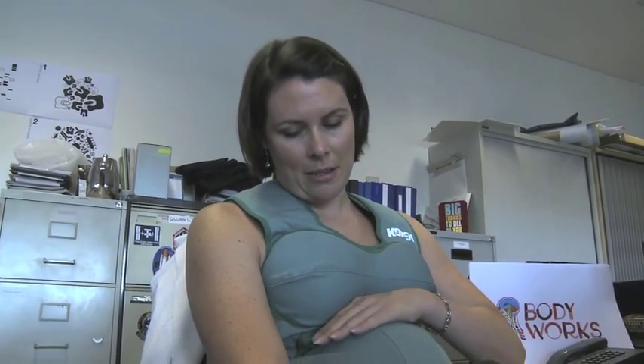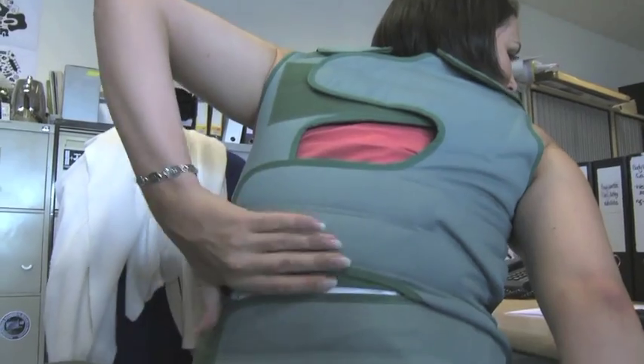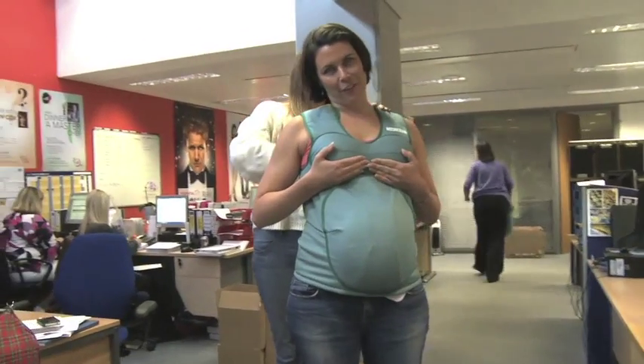So Sarah, can you tell us a little bit about what these suits are? These are pregnancy suits that simulate what it's like to be pregnant at the nine-month stage, so just before you're about to give birth. It's got a silicon-filled gel cushion in the front and up the top as well to simulate breast enlargement, and a good number of very strong Velcro grips at the back to hold the heavy weight.